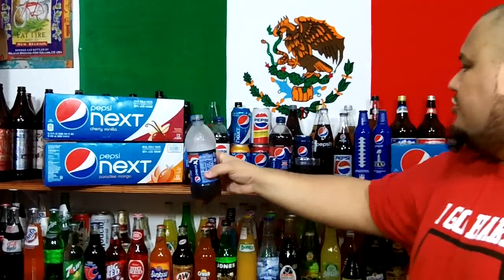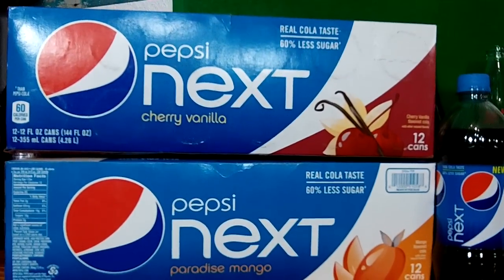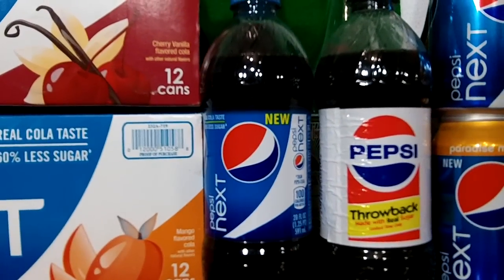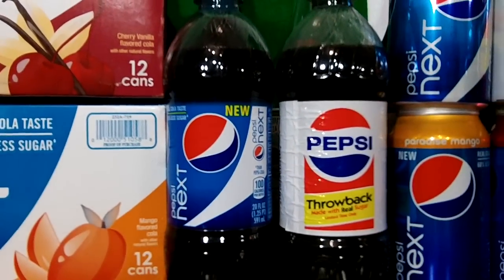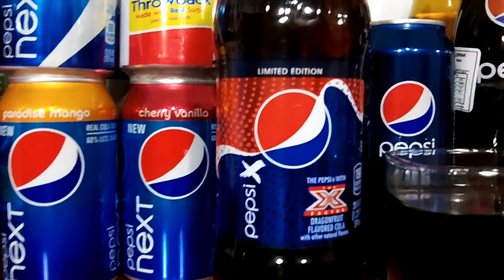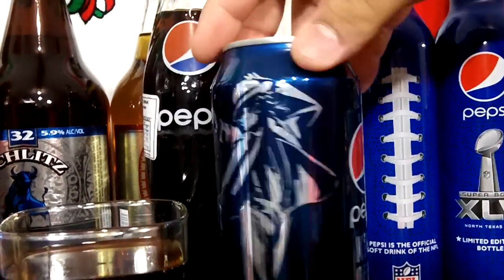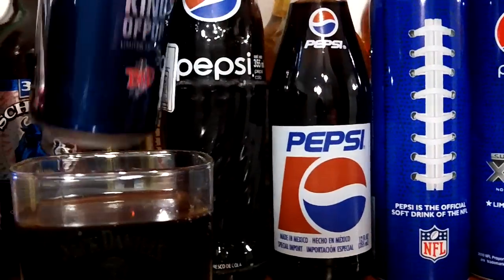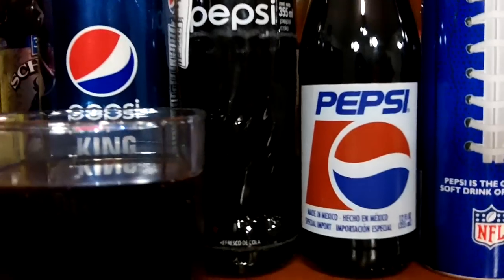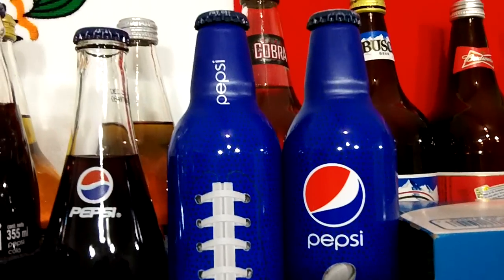One bottle's for my collection. You can see my backdrop — there's a Pepsi Next Cherry Vanilla and Pepsi Next Paradise Mango that came out in the summer, along with 20 ounce bottles of Pepsi Next. I've also got the X Factor Dragon Fruit Limited Edition, the Pepsi King of Pop Limited Edition with Michael Jackson in a 16 ounce can, two Mexican glass bottles of Pepsi made with real sugar, and 2011 Limited Edition Super Bowl aluminum cans of Pepsi.